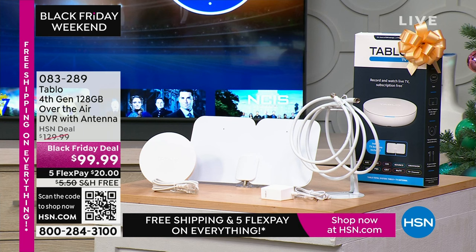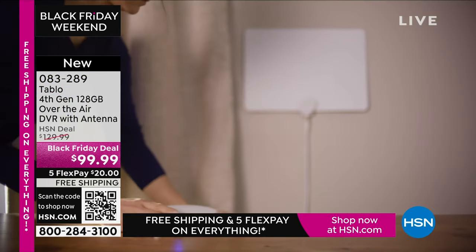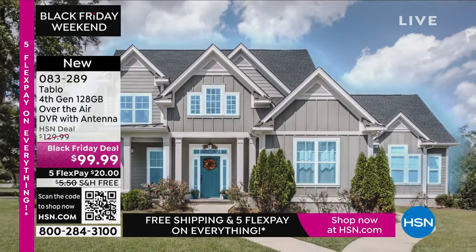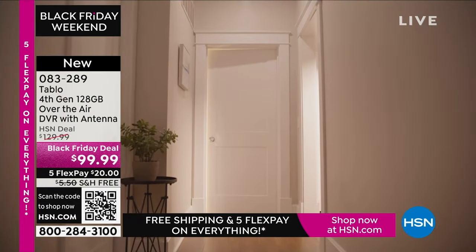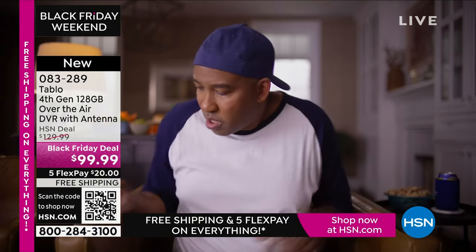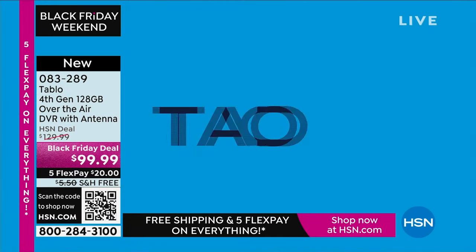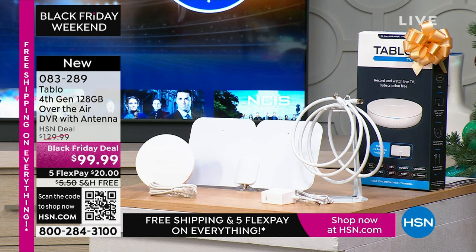We are moving on to something I haven't sold before — exciting for me. This is from Tablo: a fourth-generation over-the-air DVR with antenna. First and foremost, you get free TV — always good — and on top of that you can DVR that TV. You can pause it, record it, and watch it on your own terms. Black Friday deal on this.